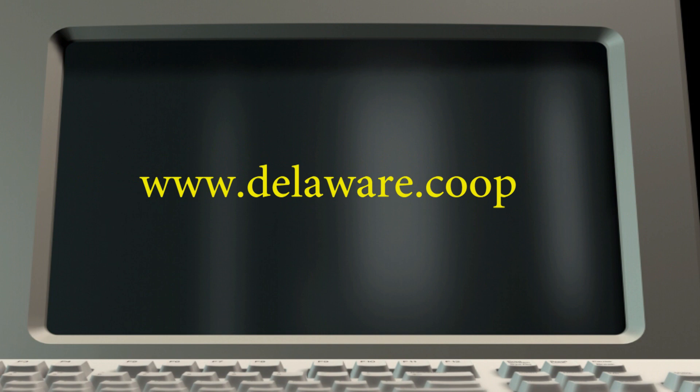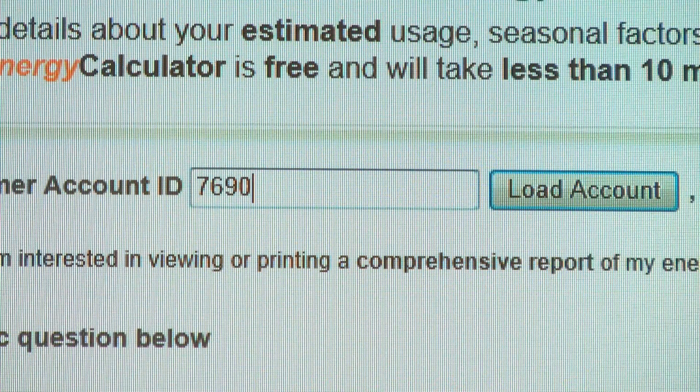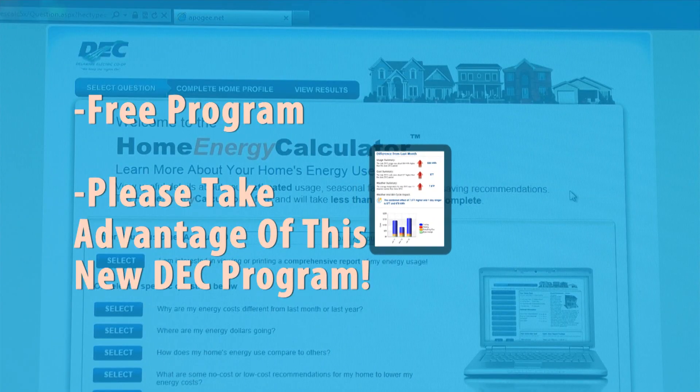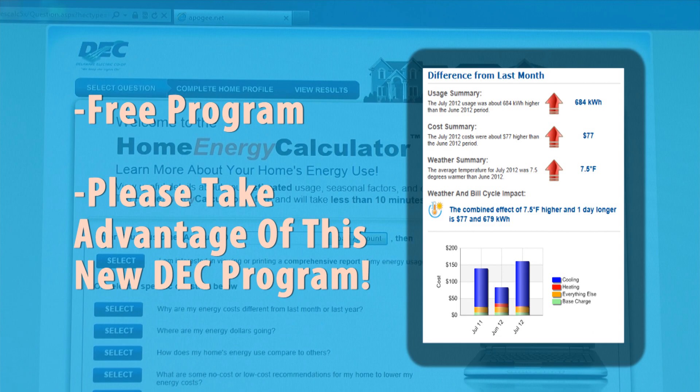Simply go to our website at www.delaware.coop, click on the Energy Insights icon, and then type in your account number. The program is free for members, and we hope you and your family take charge of your bill with our new Energy Insights program.